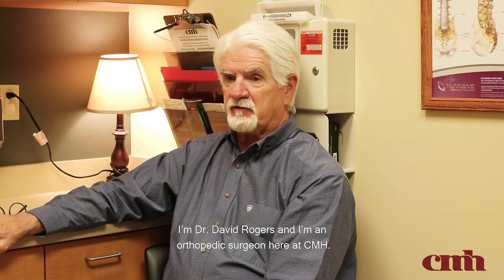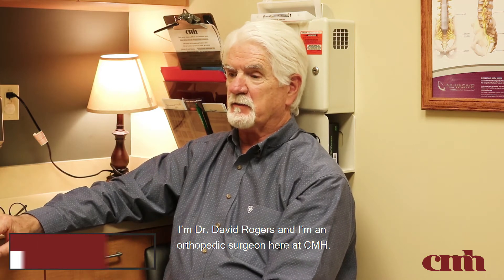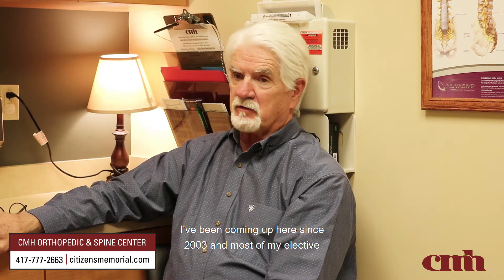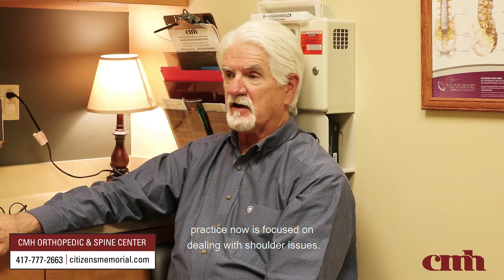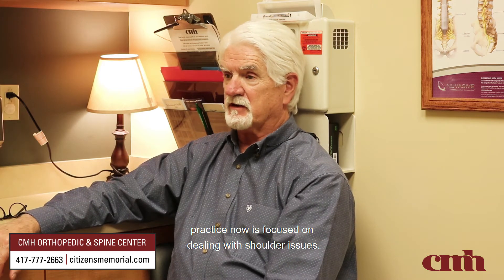I'm Dr. David Rogers and I'm an orthopedic surgeon here at CMH. I've been coming up here since 2003 and most of my elective practice now is focused on dealing with shoulder issues.